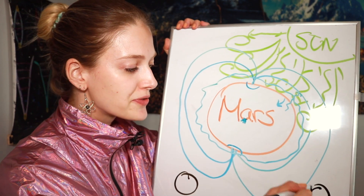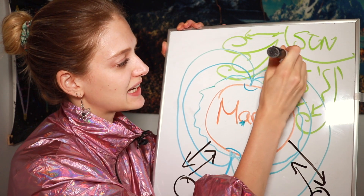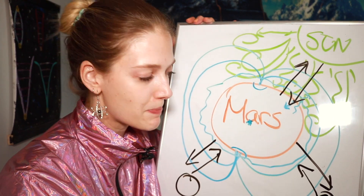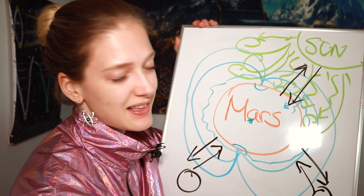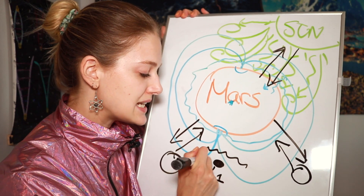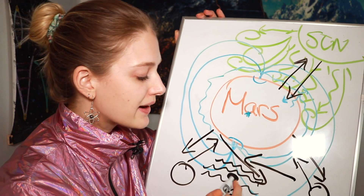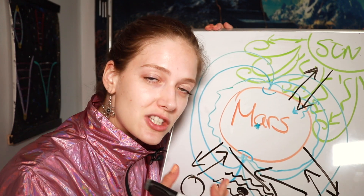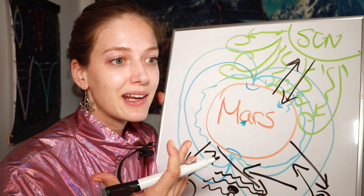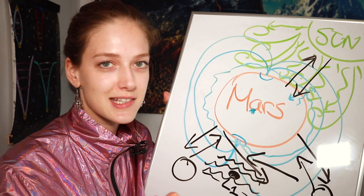Mars has two moons that act gravitationally on Mars, just as Mars acts gravitationally on them. Mars also acts gravitationally on the Sun, and the Sun acts gravitationally on Mars — these are constant forces in space. Lagrange point one, or L1, is a point of stability — an equal balance of forces from all these opposing gravitational forces — where an object would be able to ideally park in space. Satellites are already installed at Lagrange points, where they remain relatively stationary without being pulled away by gravity.